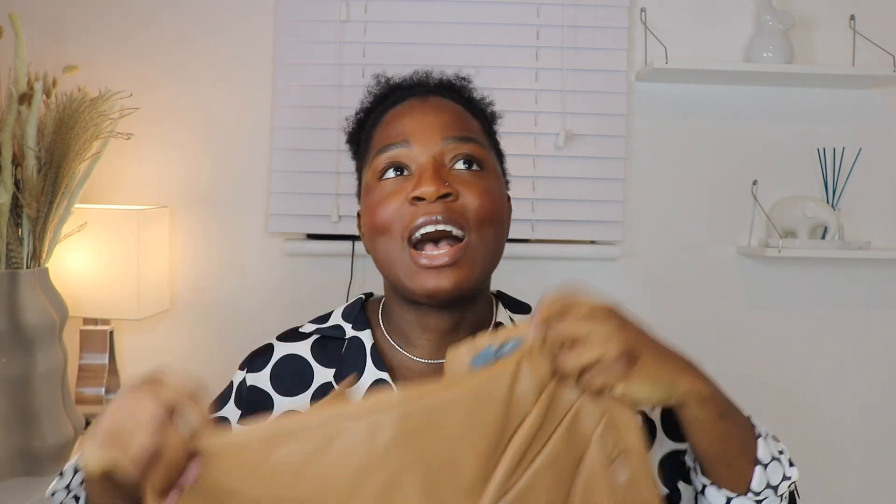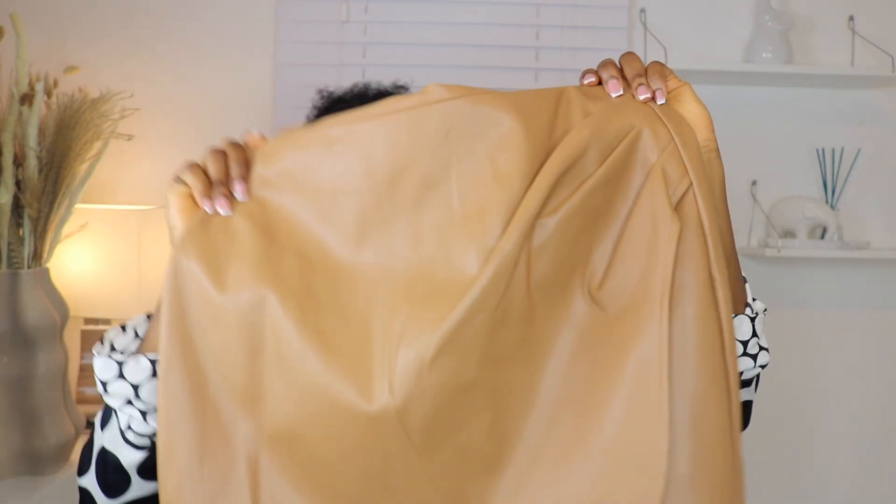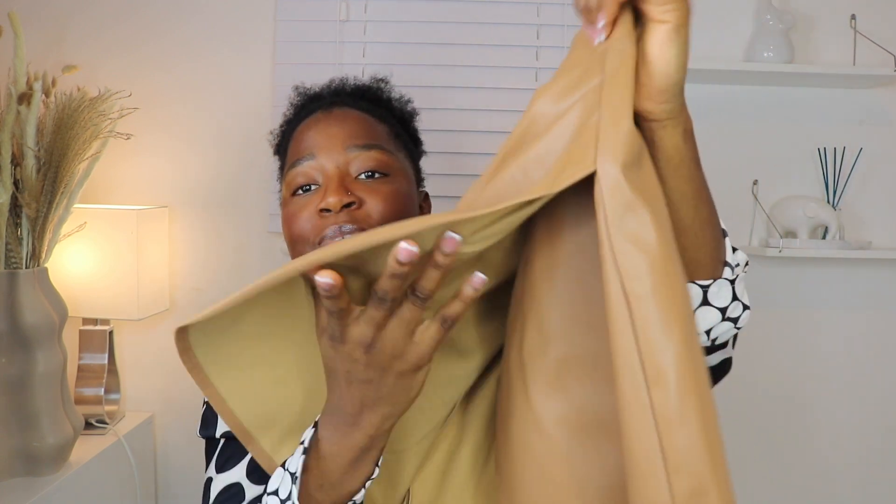Now I'm moving on to the dressier pieces. The first item is this leather mini skirt — I haven't worn a short skirt in a very long time and this one was just calling my name. It's not a normal straight skirt; it has a very nice detail at the front and a beautiful color. It's almost like a wrap skirt but not quite. I got this in size 12 for 11 pounds, and it's true to sizing.